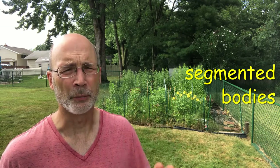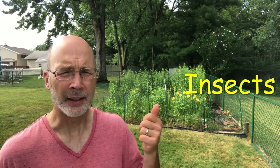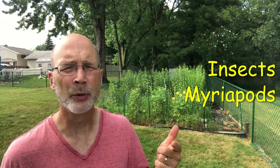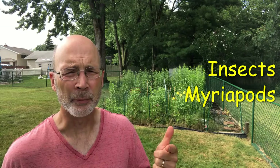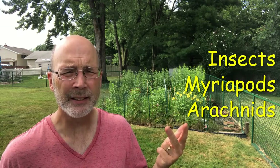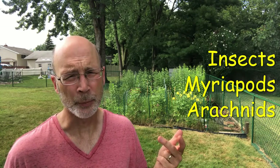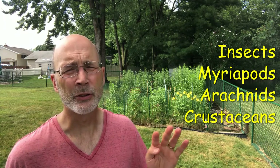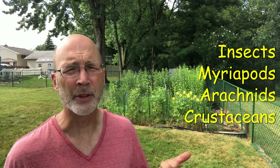There are four groups of arthropods. We have our insects, our myriapods which include centipedes and millipedes, our arachnids which are our spiders and scorpions, and then the crustaceans. Crustaceans generally include crabs and lobster.